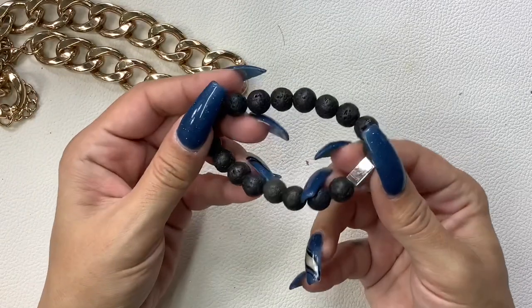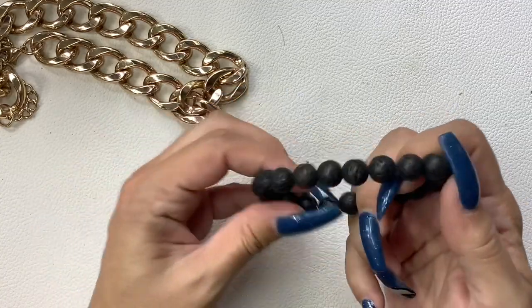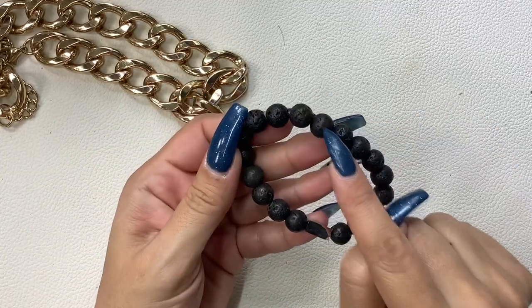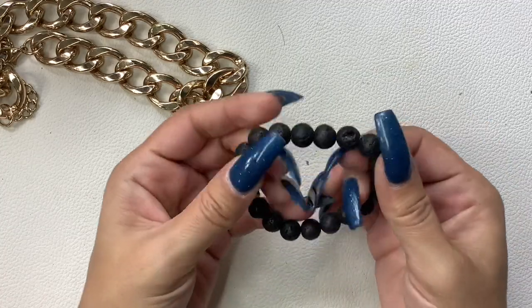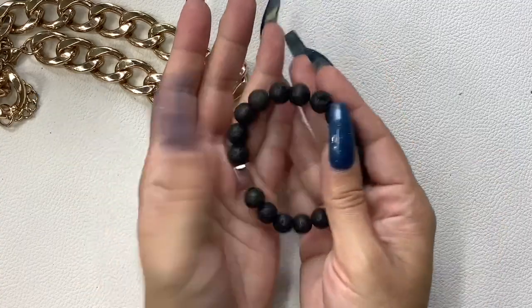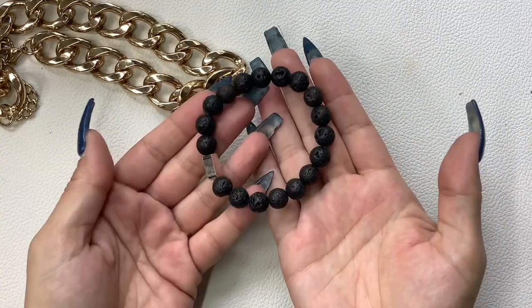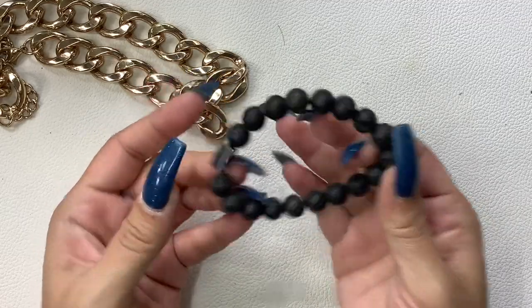Here is a lava rock bracelet. A lot of people like to put essential oils on these lava rocks because they hold oil really well and then they can wear it throughout the day — not only do they smell pretty but the essential oils provide great relaxation and so on. We'll do four bucks on that.